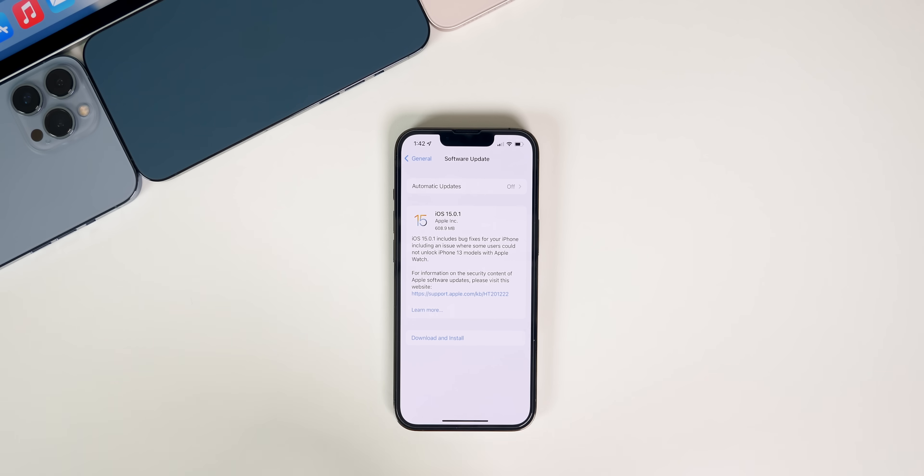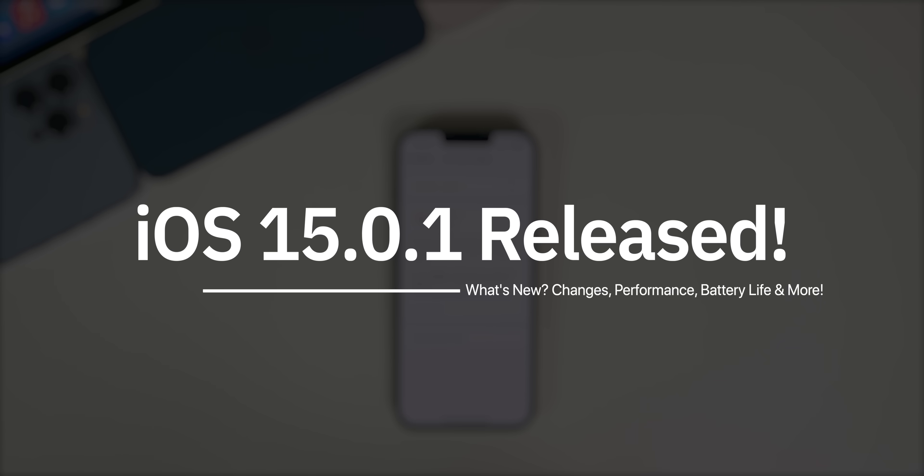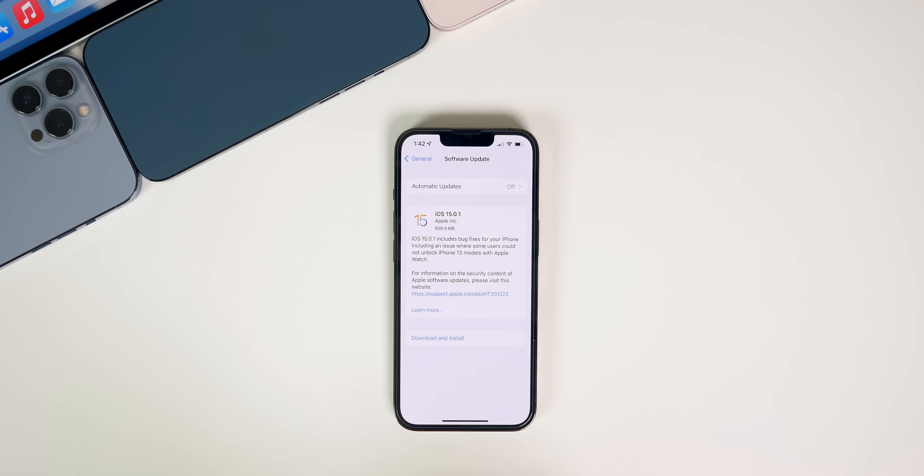What's up guys, my name is Brandon, and today Apple released iOS and iPadOS 15.0.1, almost two weeks after the initial release of iOS 15 and about a week after the launch of the iPhone 13. In this video we're going to be covering everything new in the update, including the bugs that have been fixed, the ones still remaining, performance, battery life, and whether or not you should update.